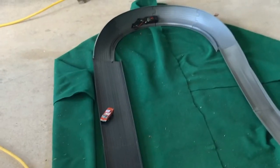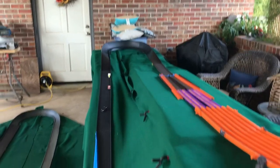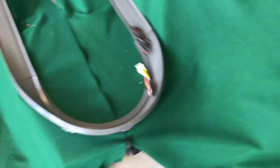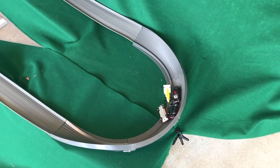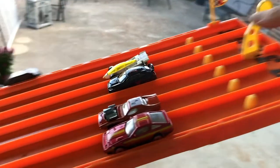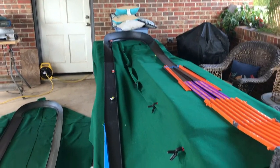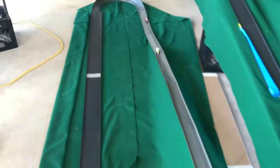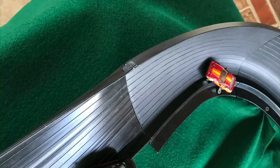Heat two: the Roger Dodger comes by but is sideways — nobody finishes. Second run of heat two: the cars are banging and pushing. The Shadow Jet and the Roger Dodger are fighting. The Roger Dodger walks right past the Shadow Jet — Dodger finishes first, Shadow Jet gets second. Five and three points for those two.